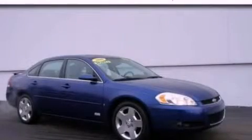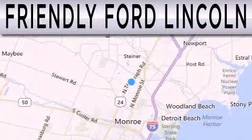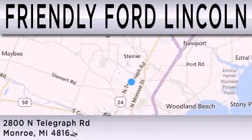Stop by today and test drive this vehicle for yourself. Friendly Ford Lincoln is dedicated to doing everything possible to ensure that the experience you have selecting your next vehicle is as pleasant as possible. We're located at 2800 North Telegraph in Monroe.